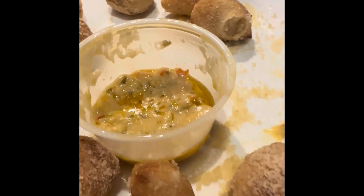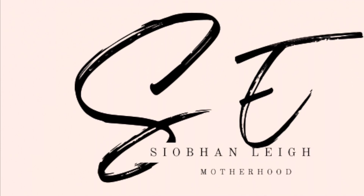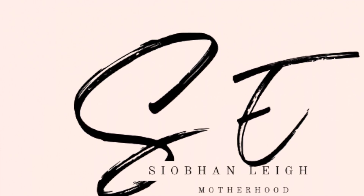We ended up having lunch at the Mellow Mushroom in Charlottesville, Virginia — highly recommend, I absolutely loved it. I hope you guys enjoyed this video. Up next is the gardening one that's long awaited. Have a good day.